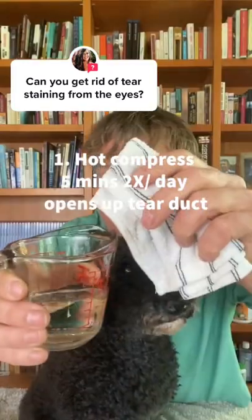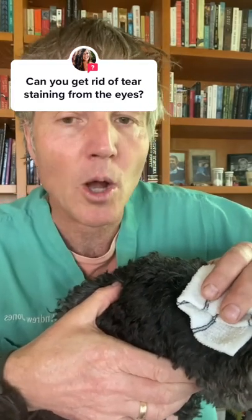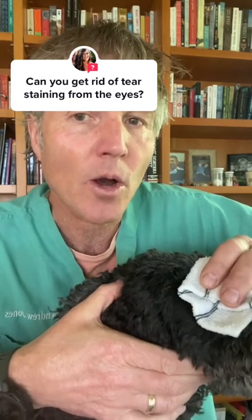Number one: hot compress. You're soaking a cloth or gauze in some hot water, then putting that compress right here in the lower corner of your dog's eye. For most dogs that have excessive tearing, their tear duct is blocked. You somehow need to try to open it up, and the best way naturally you can do it is with a hot compress.